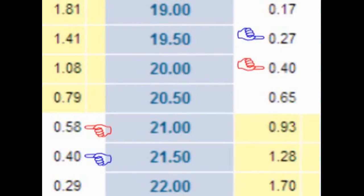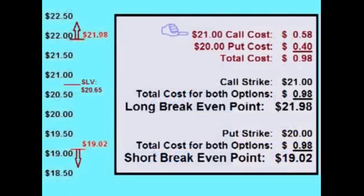Let's look at an example of two choices of a long strangle a trader could place on SLV, the silver ETF. At the time of making this video, SLV is currently priced at $20.65 per share. A trader could place a strangle by buying a call option with a $21 strike for $0.58 and buying a put option with a $20 strike for $0.40, for a total cost of $0.98 a share up front. These options are only slightly out of the money. For the trade to be profitable, the price of SLV either has to rise more than $0.98 over the $21 call strike, or drop more than $0.98 below the $20 put strike — meaning SLV has to rise over $21.98 or fall below $19.02.